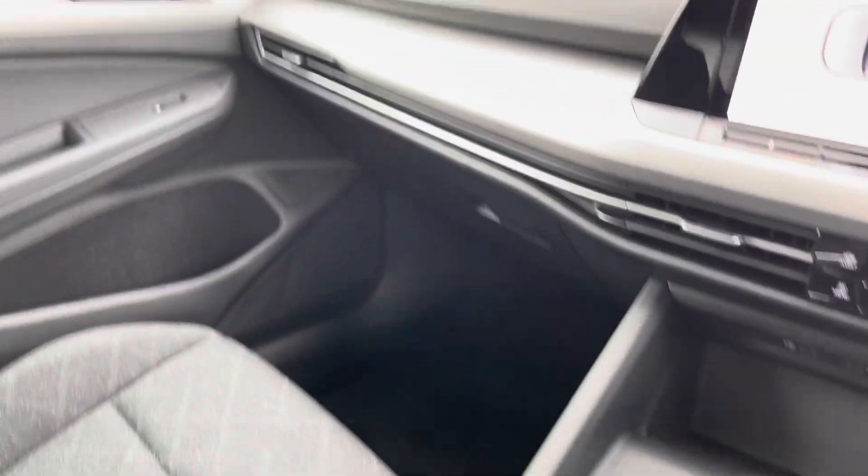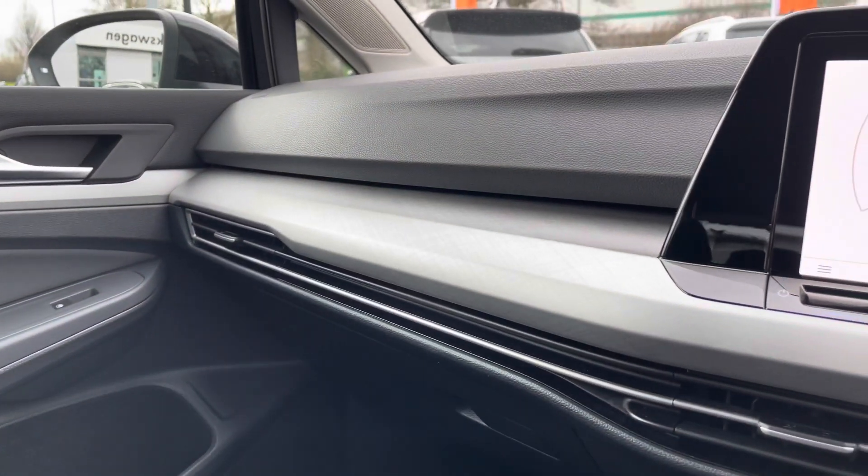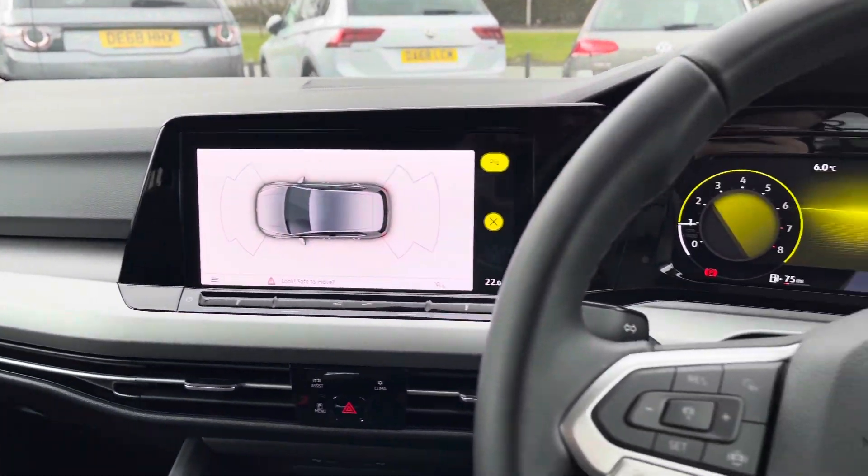Keyless start for extra convenience, a couple of cup holders down the centre, and an adjustable armrest as well. There's also a little bit of storage under there for any valuables you might want to keep out of sight, and a lovely design on the dash to really uplift the interior.